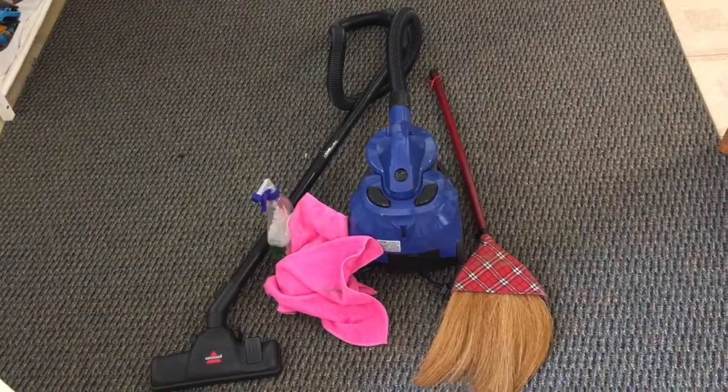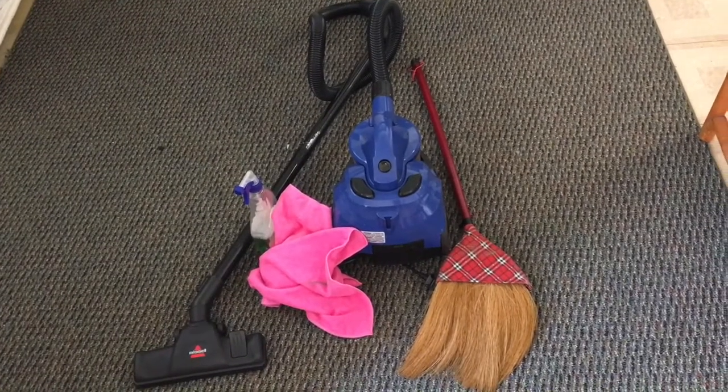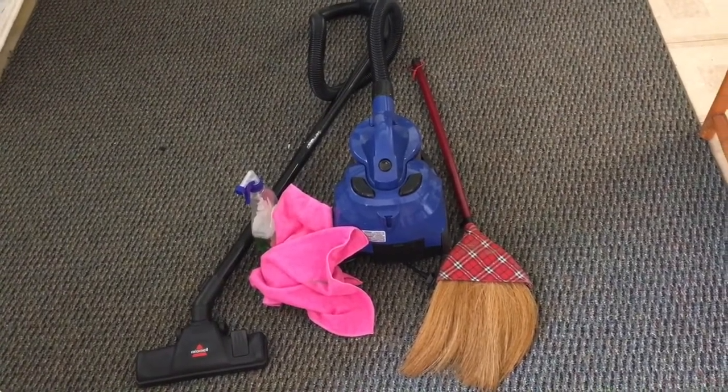I'm also finding things like Piper's little ball and some hair. Don't forget to get your tools ready — you need a vacuum, a broom, some all-purpose cleaner, and some rags. I just realized that this DVD player does not work — it's going in the trash.